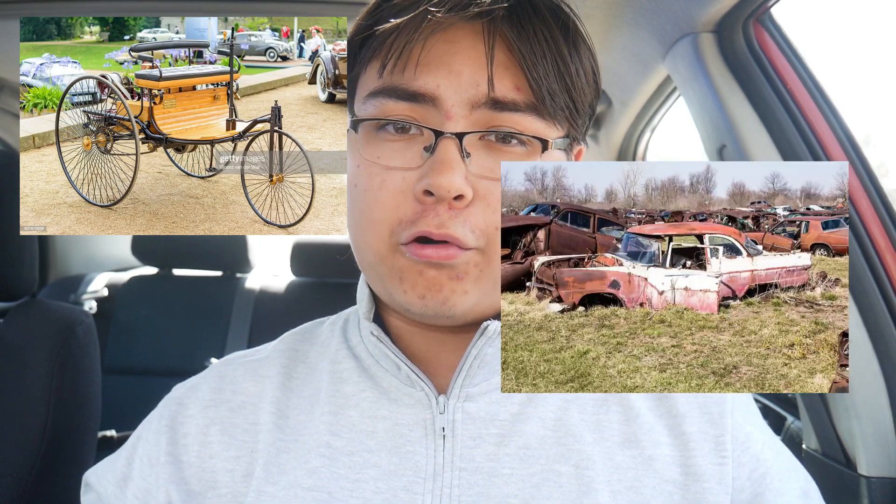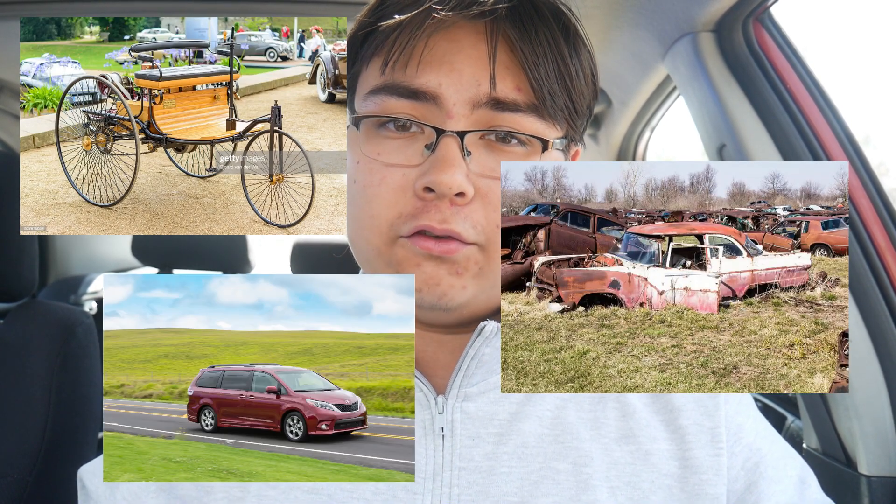The Corolla XRS is a great used car, whether you're picking one up as your first car, another project car, or just a daily driver. However, like most cars, it does have some flaws that you'll want to consider before you pick one up.